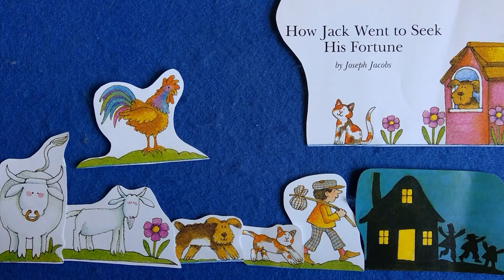Jack was afraid the robbers would come back during the night. So when it was time to go to bed, he put the cat in the rocking chair, the dog under the table, the goat upstairs, and the bull in the cellar. The rooster flew up onto the roof, and Jack went to bed. By and by, the robbers saw it was all dark and sent one man back to the house to look for their money.